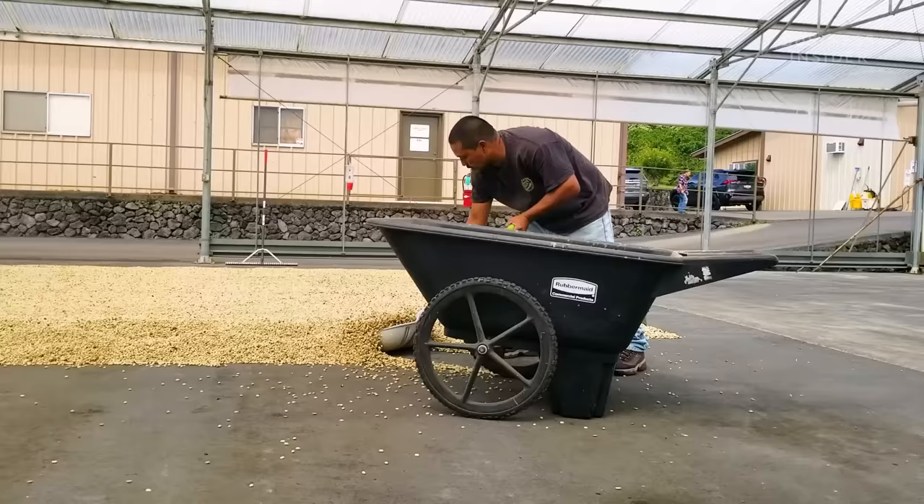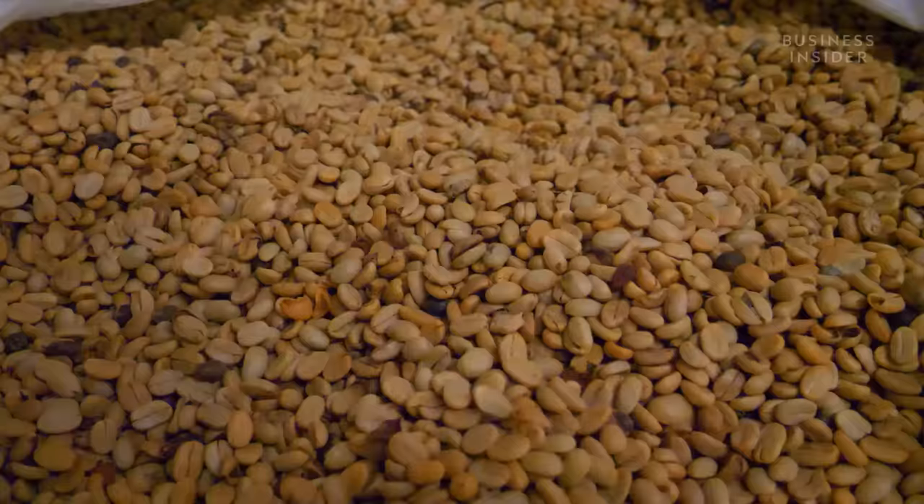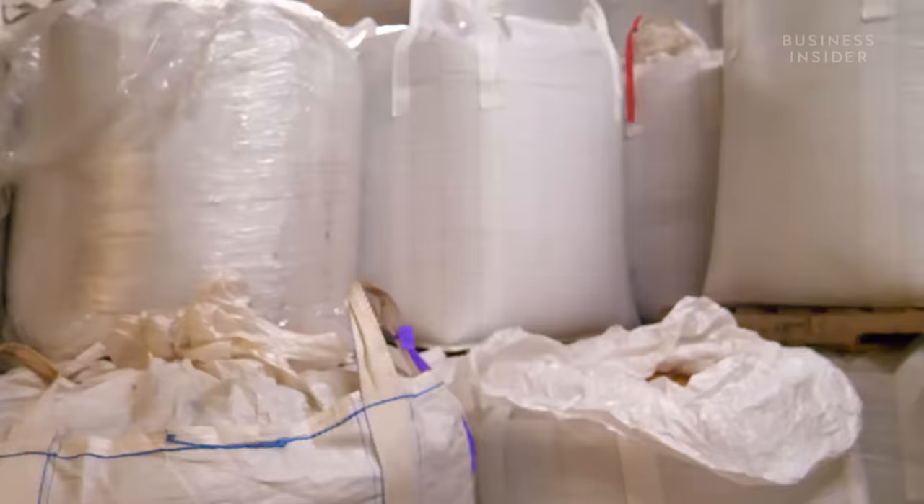After drying in the open overnight, the parchment is loaded into a mechanical dryer for 24 hours. Then we can move it into our warehouse. Lou estimates that he has approximately 90,000 pounds of coffee parchment in his warehouse, waiting for the final steps.